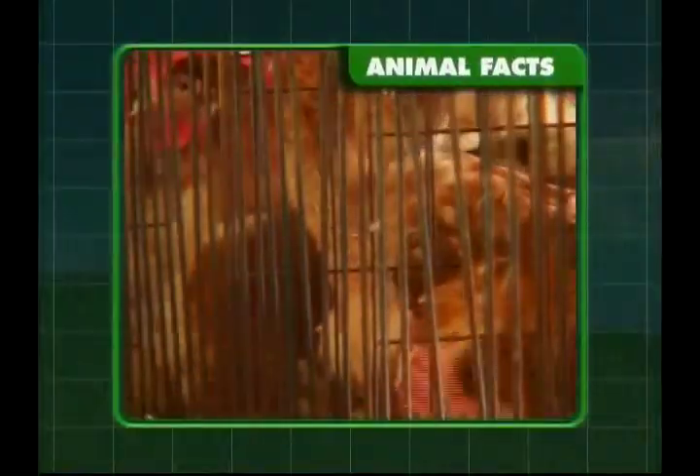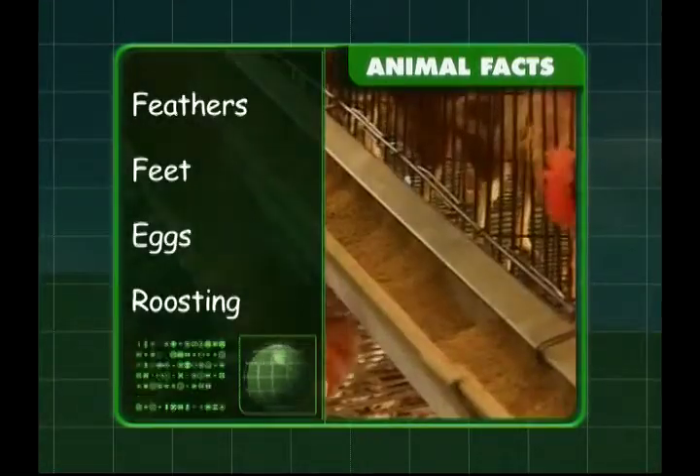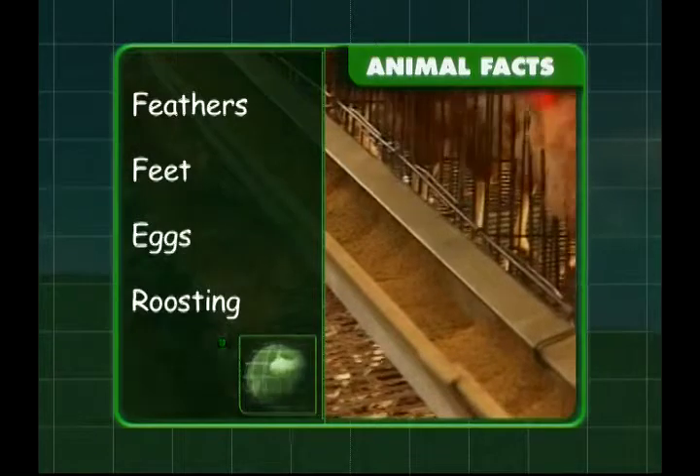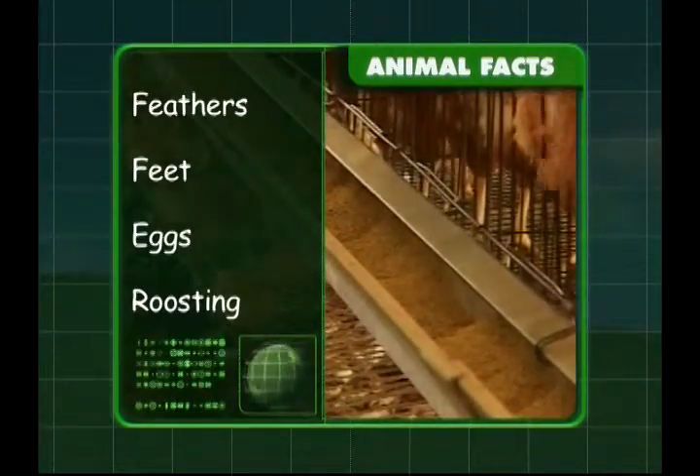So what have we scratched up about chickens, Zeke? We know they have beautifully coloured feathers and that each foot can have four or five toes. Chickens produce eggs, and when a chicken rests or sleeps, it's called roosting.